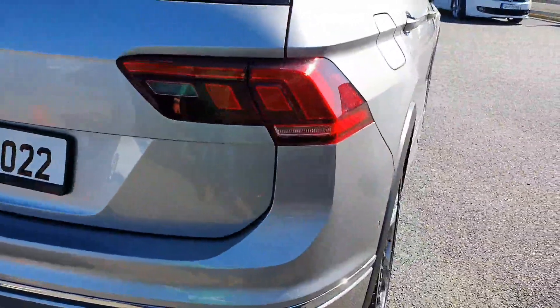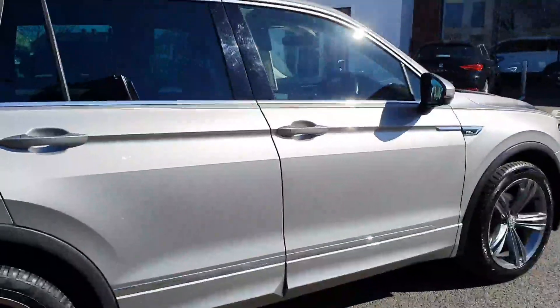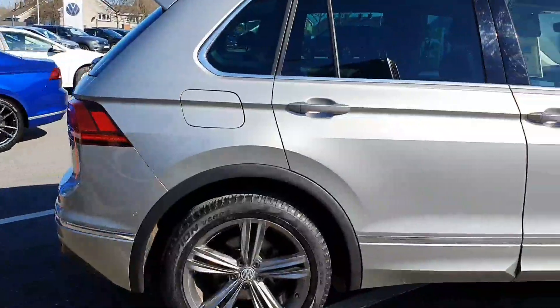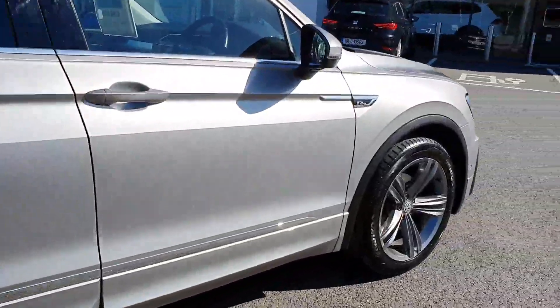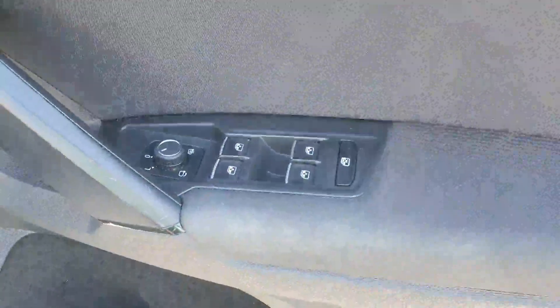This is a one owner car, it does have a full service history, and it's fully serviced, prepped, and ready for you to drive out. Inside, the car benefits from having front and rear power windows.